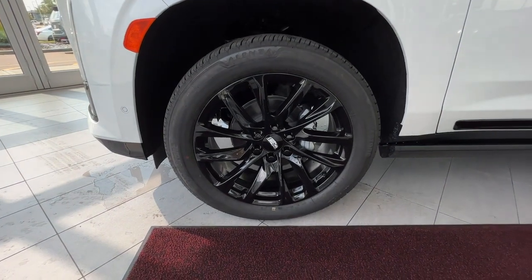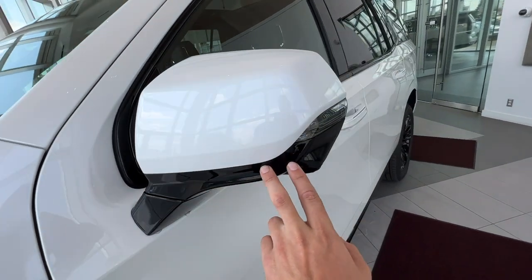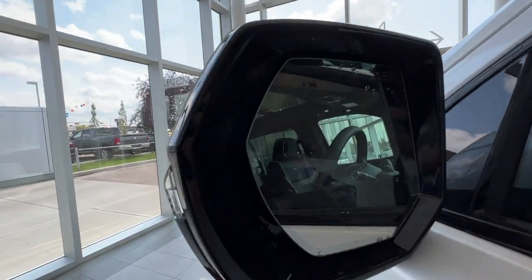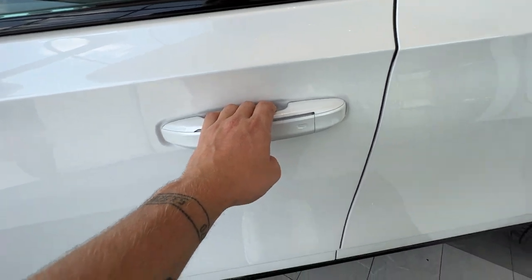Moving on to the exterior, you have your Cadillac brand alloy wheels with the black center caps. Along the side of the vehicle, you have color-matched mirror caps with black paint on the bottom, a side indicator, and a 360-degree camera. You'll also have your traffic indicator on the mirror. On all four doors, you'll have LED stripping that glows in the dark, as well as keyless entry on the front two doors.